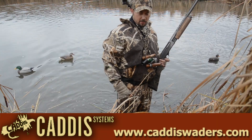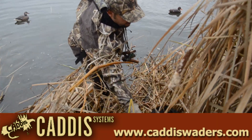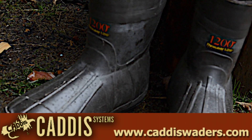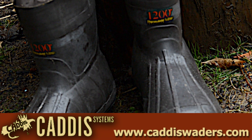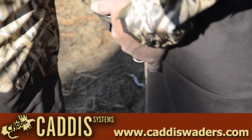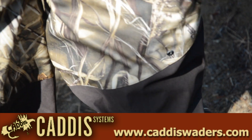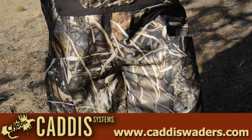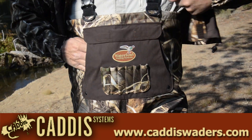Cold feet make for long days, so every boot is constructed and assembled with impregnable seams and finest quality sealants. High-density rubber soles feature an aggressive tread design for ultimate stability in snow, mud, and even ice. The knees are reinforced for durability and sized to allow a full range of motion without tightening or binding. And we certainly didn't skimp on the backside. Northern Guide waders offer maximum protection and comfort.